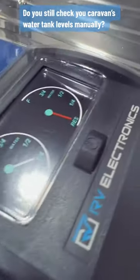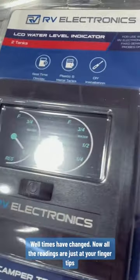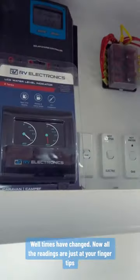Do you still check your caravan's water tank levels manually? Well, times have changed — now all the readings are just at your fingertips.